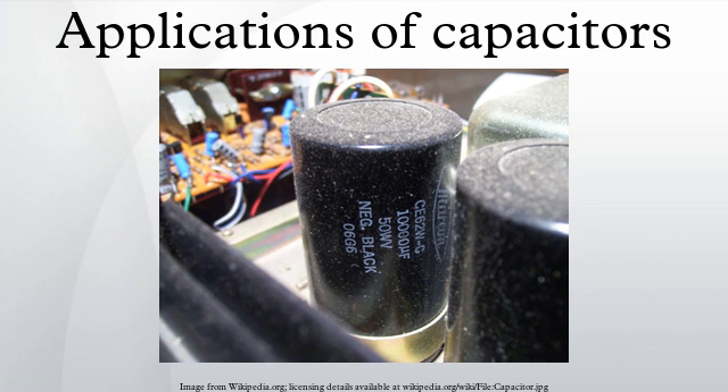Energy storage: a capacitor can store electric energy when it is connected to its charging circuit, and when it is disconnected, it can dissipate that stored energy, so it can be used like a temporary battery. Capacitors are commonly used in electronic devices to maintain power supply while batteries are being changed. Conventional electrostatic capacitors provide less than 360 joules per kilogram of energy density, while capacitors using developing technology can provide more than 2.52 kilojoules per kilogram.